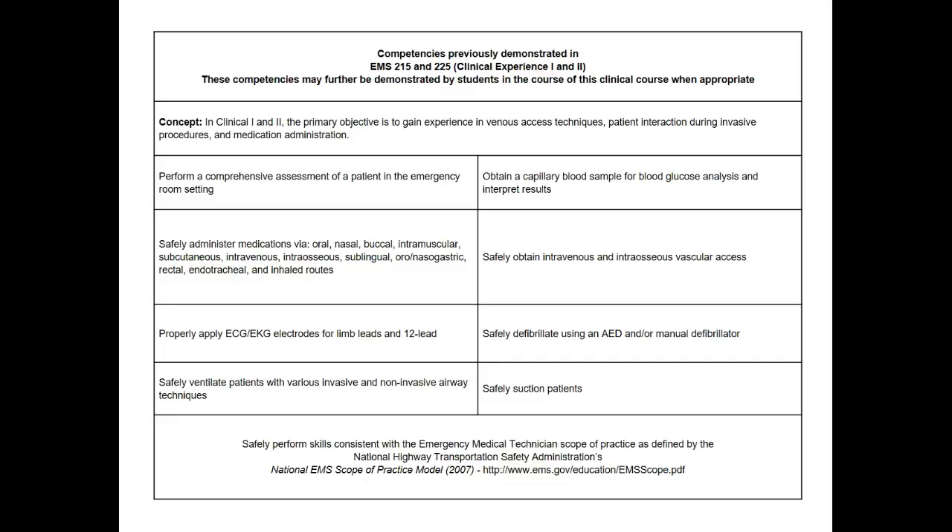So things like properly applying a 12-lead EKG are well within things that they should be comfortable with, as is getting a capillary blood sample for blood glucose analysis. They have also been declared competent in safely obtaining intravenous and intraosseous vascular access. So if a patient on the unit needs an IV started, our students are capable of doing that.